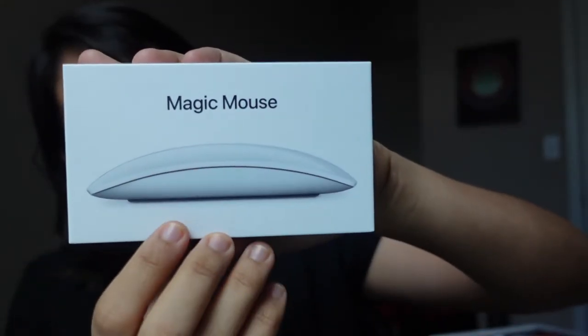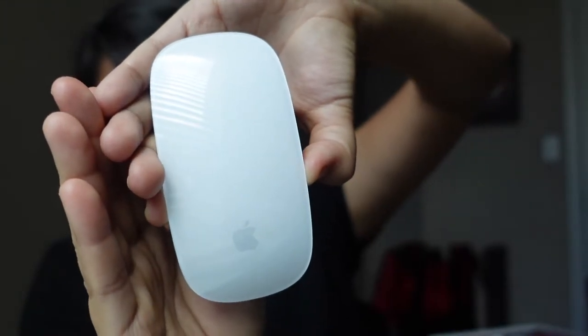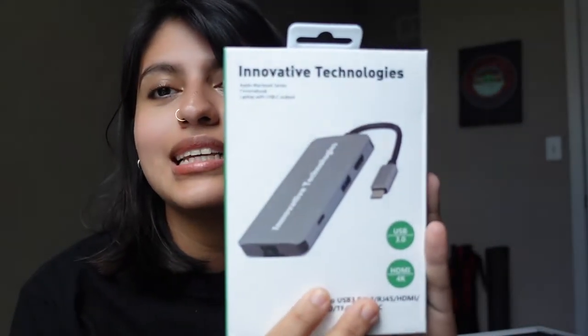The next thing you'll get is a Magic — it's Apple. The next item — I'm currently struggling to pronounce the full name — but it's a USB adapter, HDMI, and also a micro something. You also get this.